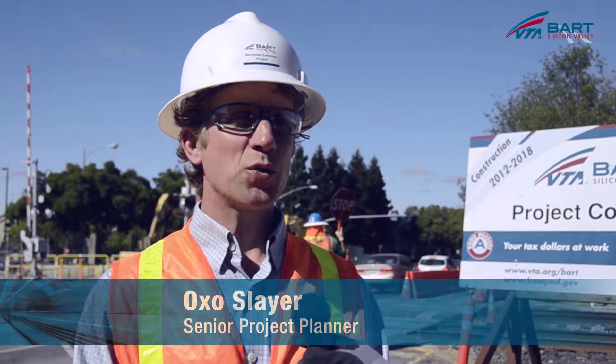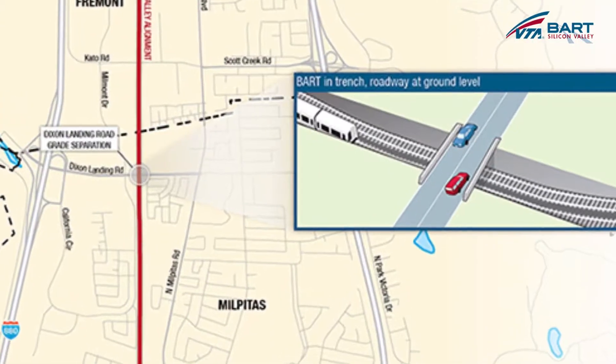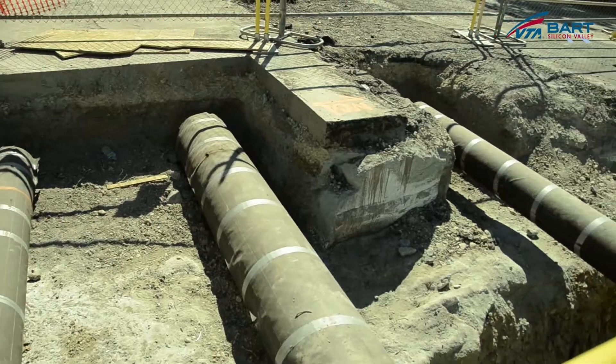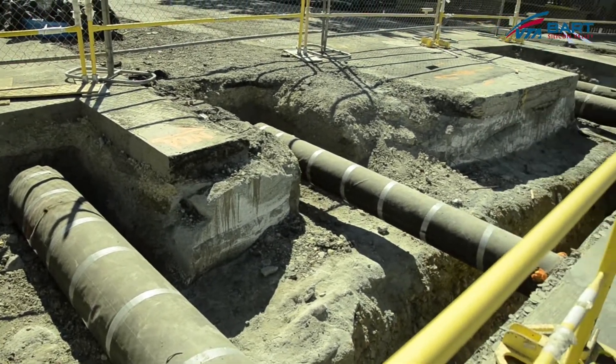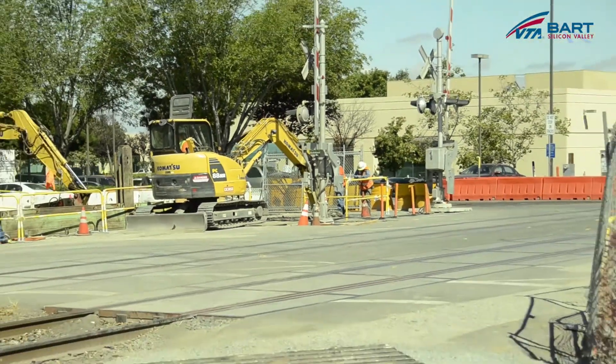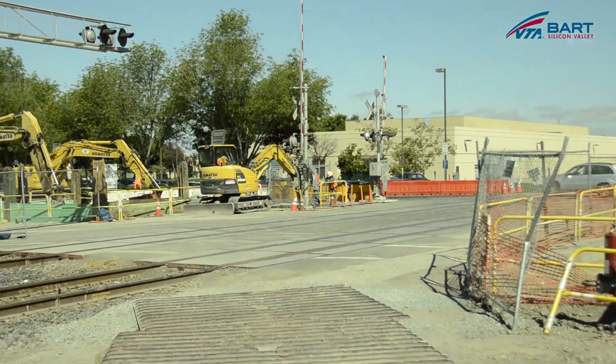Dixon Landing Road is one of 11 locations along the project corridor where we are separating the future BART tracks from the roadway. Construction crews have been working on the trench under Dixon Landing Road and relocating a number of utilities in this area. Dixon Landing Road is currently partially closed for construction activities.